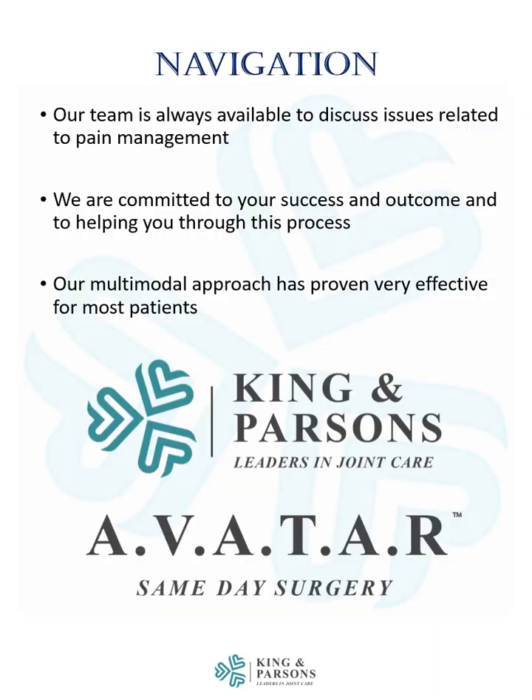Our team is always available to discuss issues related to pain management. We're committed to your success and outcome and to helping you through this process. Our multimodal approach has proven very effective for most patients and is a critical part of our program.